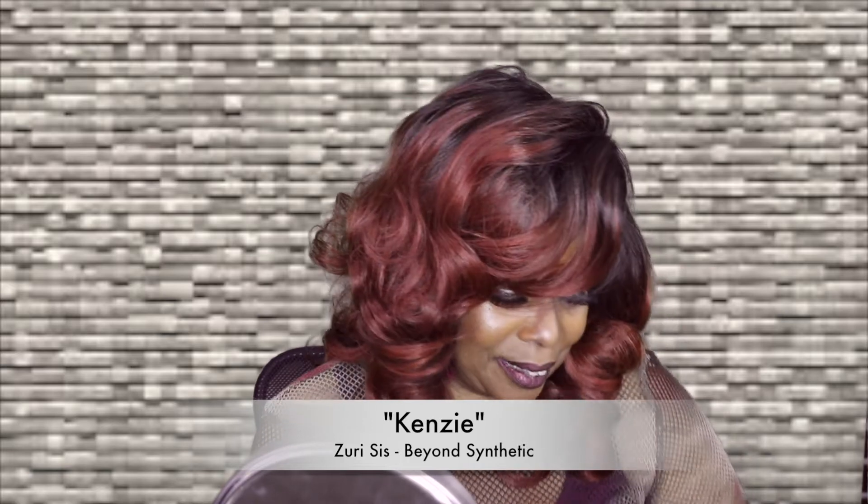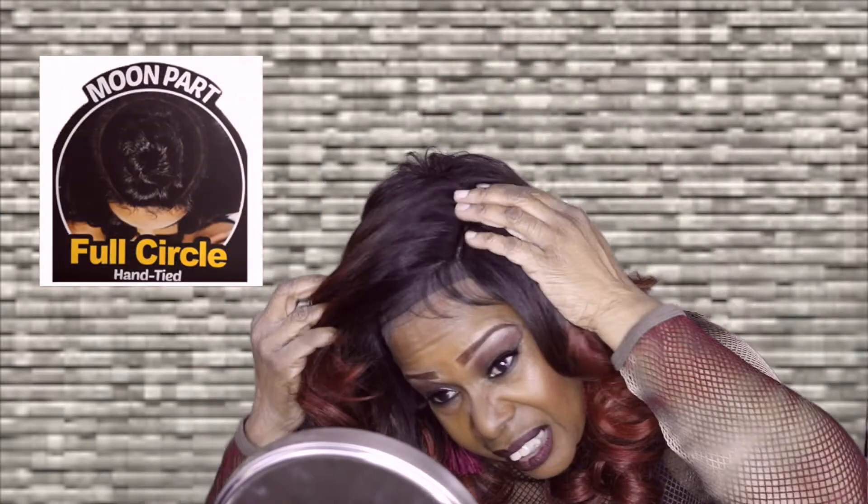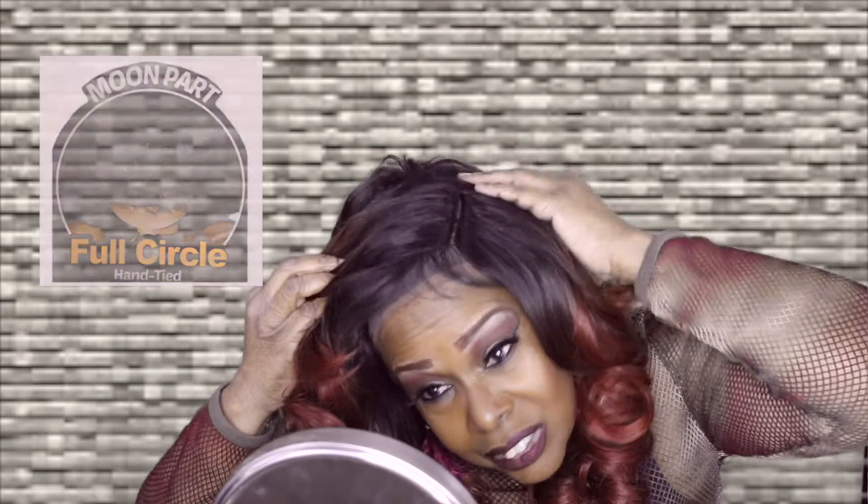Hi, this is Queen Adi coming to you with another wig review. This young lady's name is Kinsey, and she's by Zuri Sis. This unit is so unique — she comes with what they call a moon part, which means that the parting here is circular. The color of this unit is copper, RT copper.